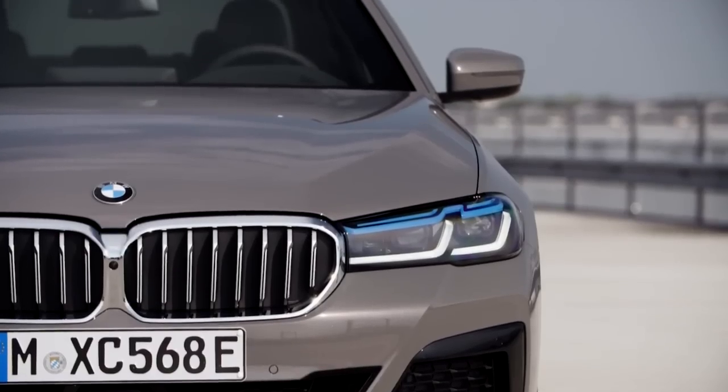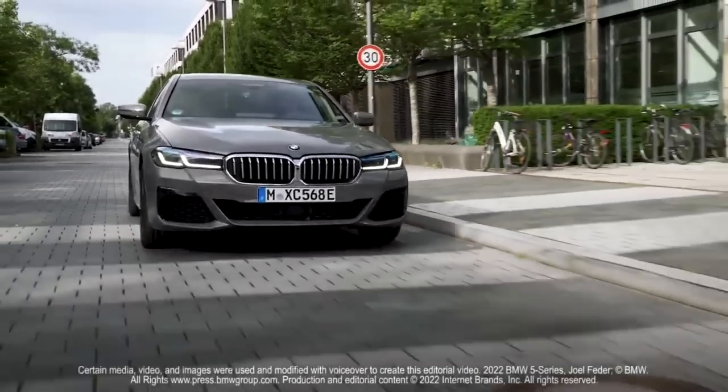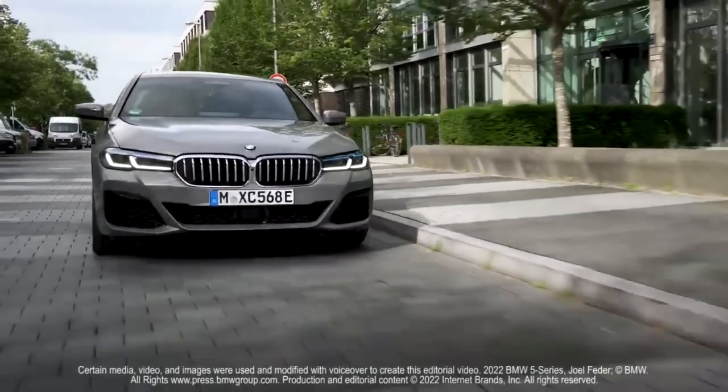In this video, we'll take a deeper look at the 2024 BMW 5 Series, going over its features, specs, and what makes it stand out from the competitors.